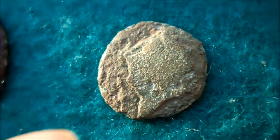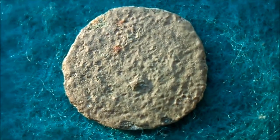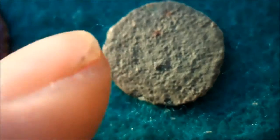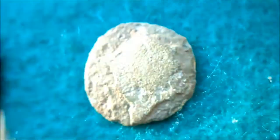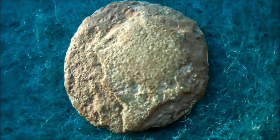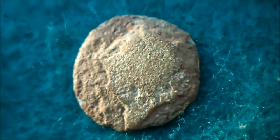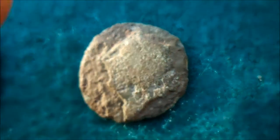The other side just has like a square on it or something — not much to see. I don't know exactly what it is, but it's bronze. That's all I know about this one.